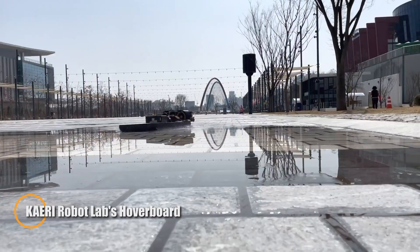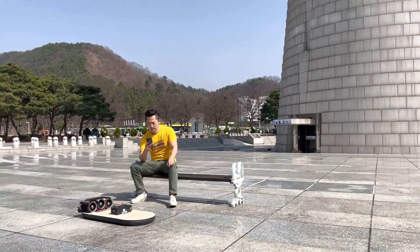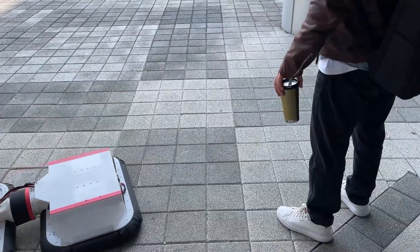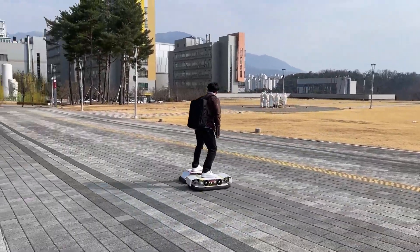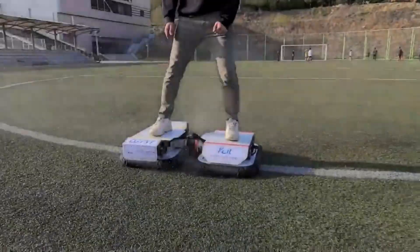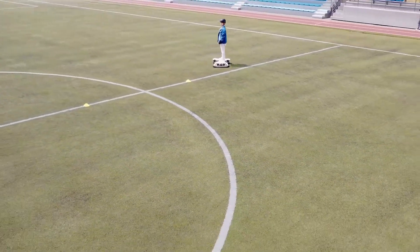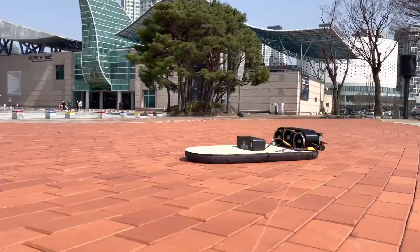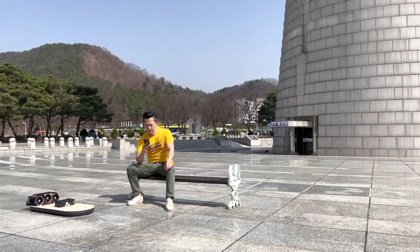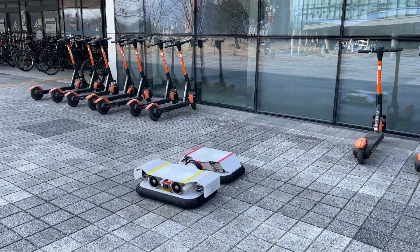Kiri Robot Labs' hoverboard showcases a significant leap in personal mobility technology. By employing dual-air cushion flotation devices, it ensures a smooth, frictionless ride, similar to the operation of a bicopter drone system. This cutting-edge hoverboard is designed for both human transportation and last-mile delivery, highlighting its impressive versatility. Its superior ride quality exceeds that of previous functional hoverboards, and the goal of creating a dependable off-the-ground mobility solution has been remarkably achieved. Whether used for personal commuting or delivery tasks, Kiri's hoverboard provides an exciting glimpse into the future of transportation.